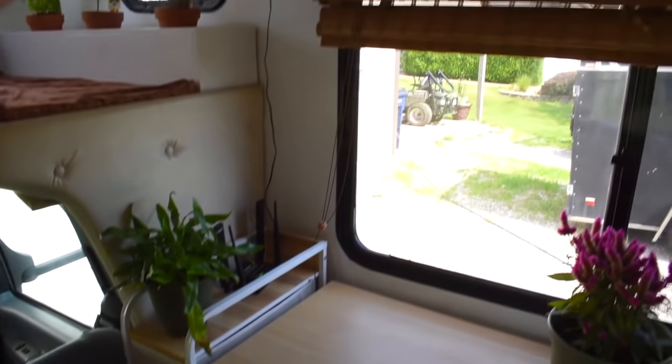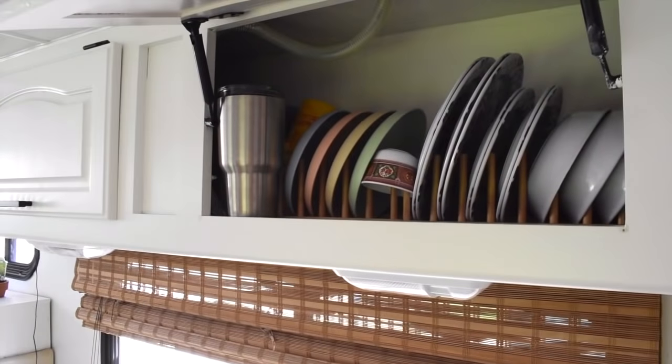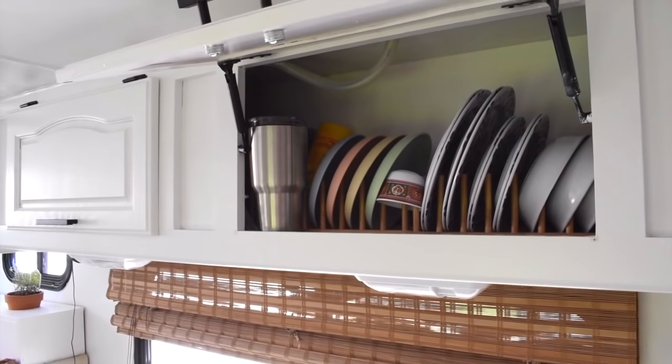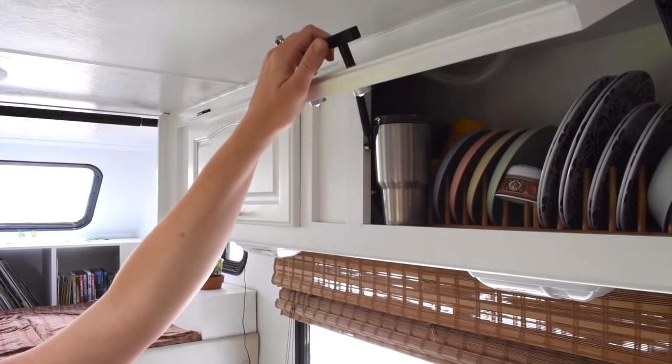All of our overhead cabinets are just different storage areas. We mostly have kitchen things as well as some medications, cleaning supplies, and different things that we keep in each storage compartment.